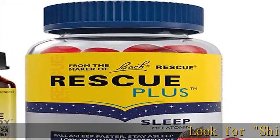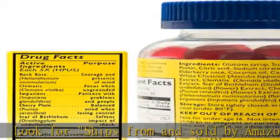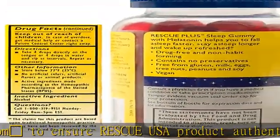Look for ships from and sold by Amazon.com to ensure Rescue USA product authenticity and valid expiration/use by dates. Includes 1 Rescue Remedy Dropper 10ml, plus 1 bonus Rescue Plus Sleep Gummy 6-count.